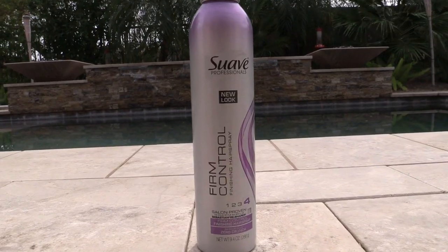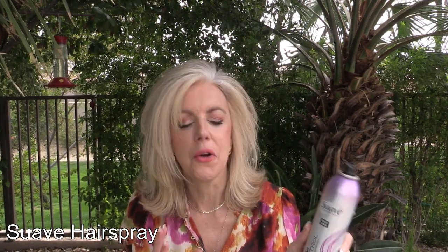This is the Suave Firm Control number four. My girl Kathy from Kathy's Beauty Care chats has gorgeous, full, big Texas hair and she showed this product. I'm always a Tresemmé fan but I'm a new convert — I will buy this over the Tresemmé. They're probably a similar price point. I love the smell, I love the hold, I love the finish — everything about this is fabulous.